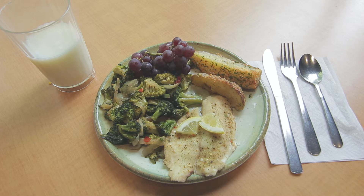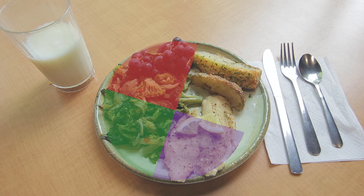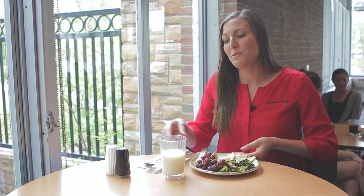You want to fill half of your plate with fruits and vegetables. One fourth of it should be a protein, such as fish or chicken or beef, and the other fourth should be a starch, such as rice or quinoa. We have potatoes here. You also want to add about eight ounces of dairy on the side.